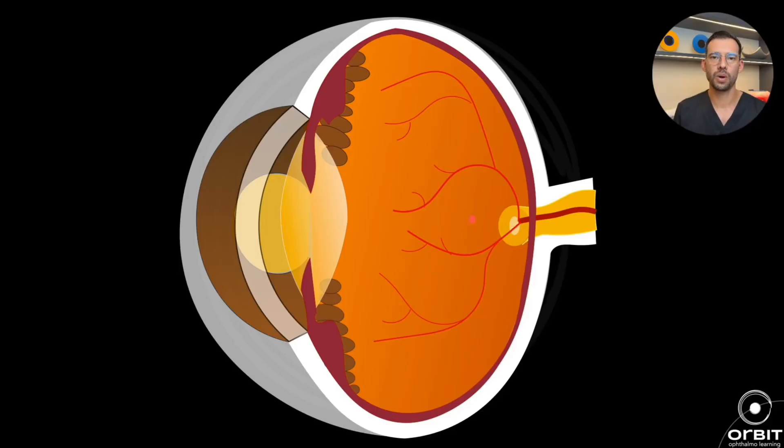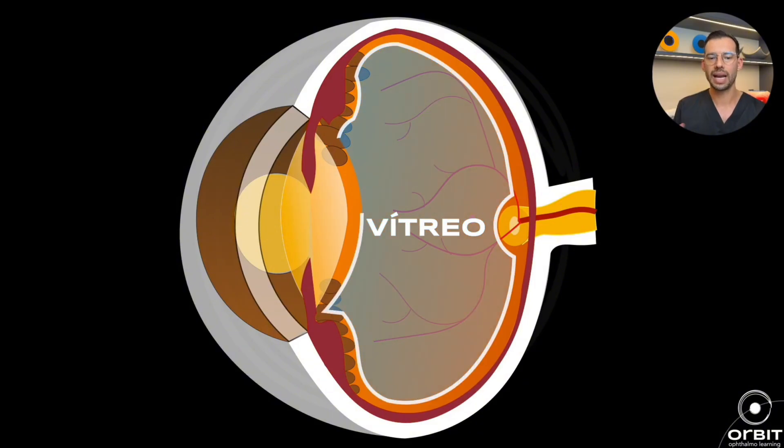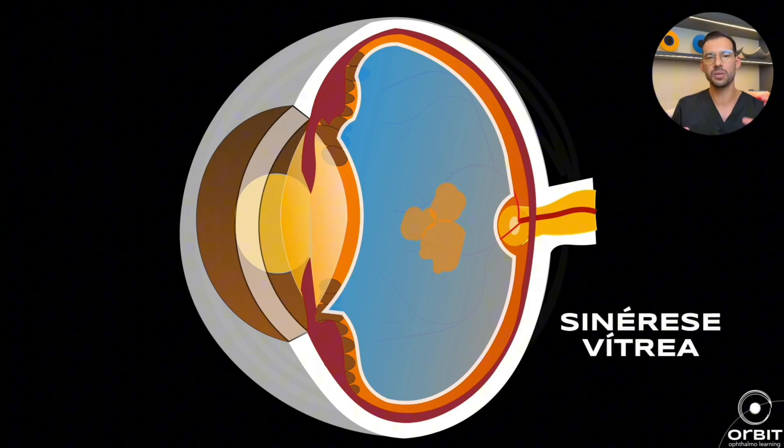Here's a drawing showing the eyeball and the retina. Imagine the retina as if it were wallpaper covering the entire back of the eye. Our eye isn't empty — inside the cavity at the back of the eye, we have a gel called the vitreous. This gel is transparent and quite dense when we're born; it's completely attached to the back wall, fully adhered to the retina. With the aging process — which happens to everyone, 100% of the population — the vitreous undergoes changes that make it more liquid. It starts to form pockets of fluid inside it in a natural process called vitreous syneresis.